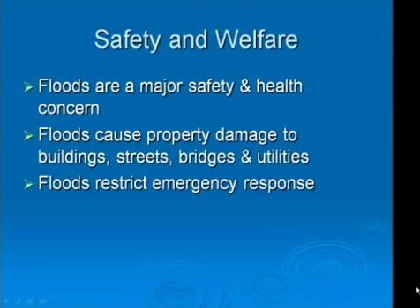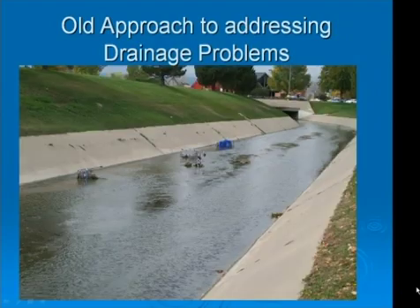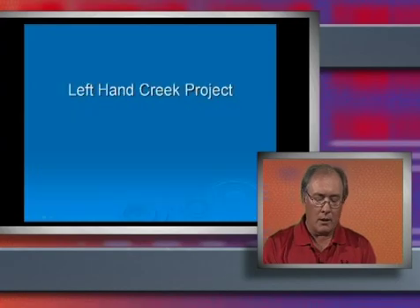Floods are a major safety and health concern. Floods can also cause property damage and restrict emergency access. It can take many months to replace bridges or other public infrastructure damaged or destroyed by floods. We had a different approach to designing drainage channels in the old days. We would construct straight, narrow channels with limited habitat. Many channels in the city were constructed of concrete to minimize the width. This is the concrete channel that is located at Twin Peaks Mall. I'd like to introduce our design consultant for this project, Joe Jorgensen of Mueller Engineering, to talk about the specific project design.